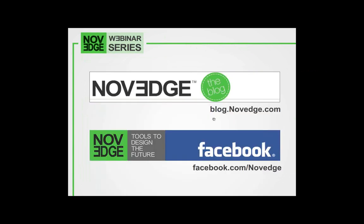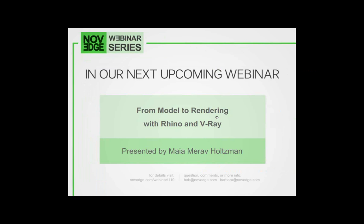Have you been on the Novage blog lately? The Novage blog is a great resource to keep up with the latest software updates and where you can enjoy inspiring interviews of today's innovators. For dailies, news and promos, follow us on Facebook, Twitter and Google+. Join our network and you won't miss another special or another Novage webinar ever again. Coming up next week: from model to rendering with Rhino and V-Ray.